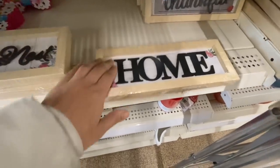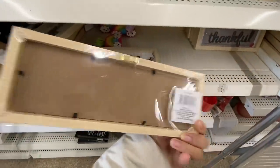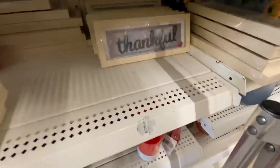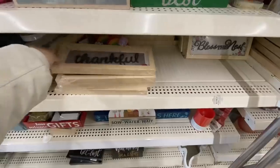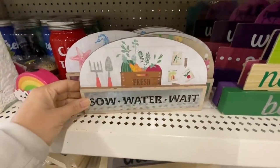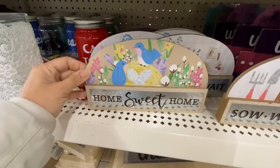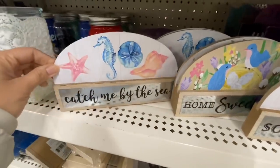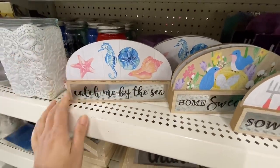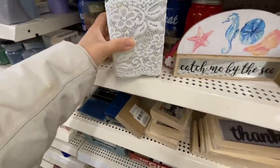The home decor signs include 'This is Us,' 'Bless the Nest,' and 'Home,' all with florals on the sides. The fourth one says 'Thankful' with a ladybug. I also found more home decor signs — four different ones. I love the 'Home Sweet Home' and 'Catch Me by the Sea.' There is also a fourth coffee-themed one that I'll show in my next store.